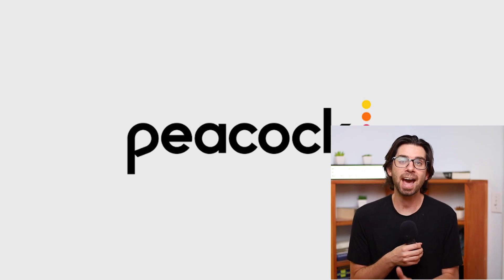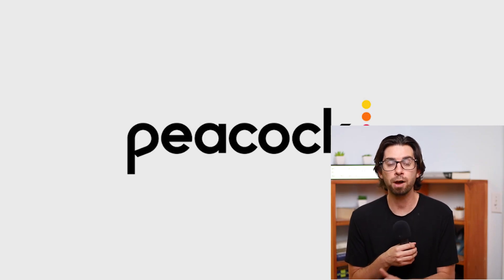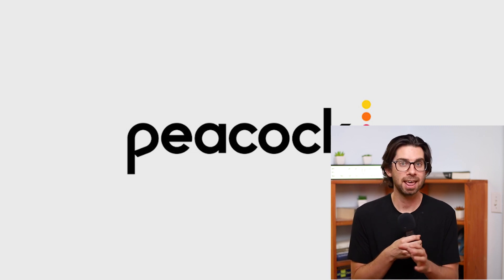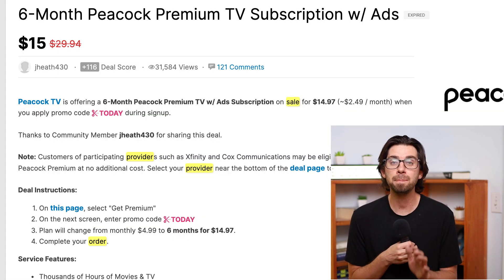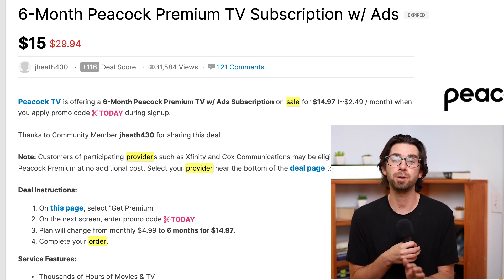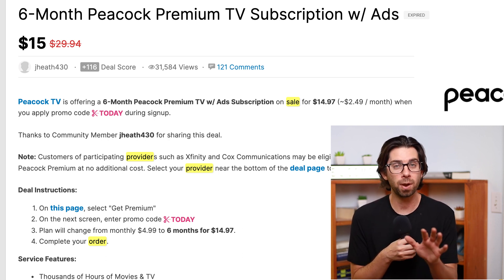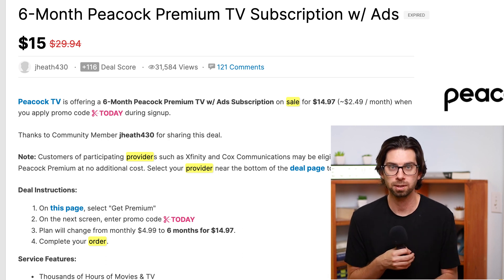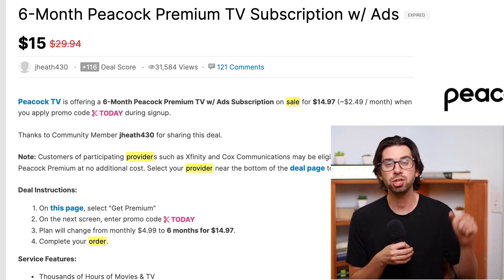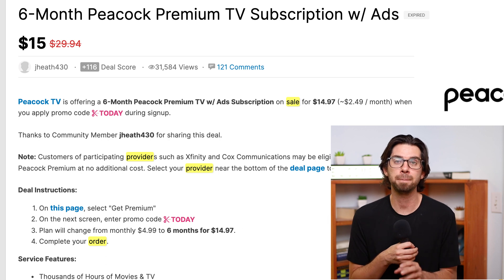Now we're moving to Peacock. Peacock has a 50% off deal for six months going on right now. When you're signing up, literally just type in the promo code 'today.' As of right now while I'm recording this video, it takes 50% off the Peacock price, which is already pretty cheap. Essentially you get six months for $15 total. This might change, but again check the description — I'll keep everything updated as much as I possibly can.